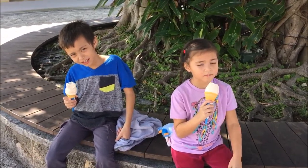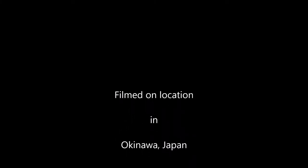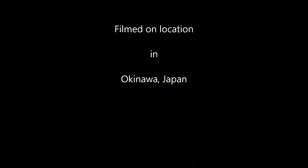Hey guys, say hi! Hi! Hello — nice to show you guys around.